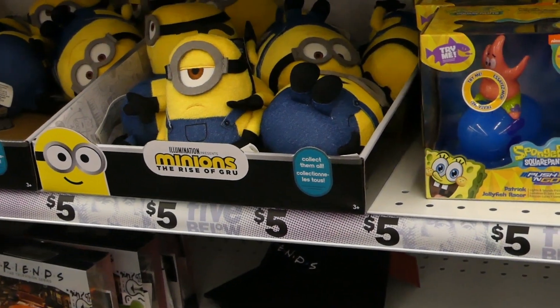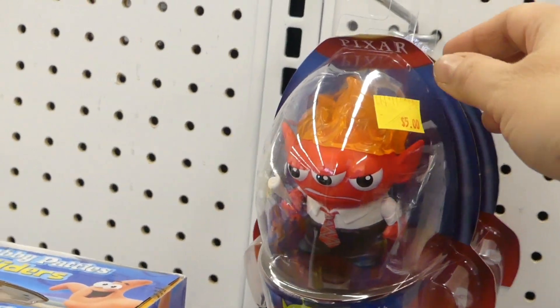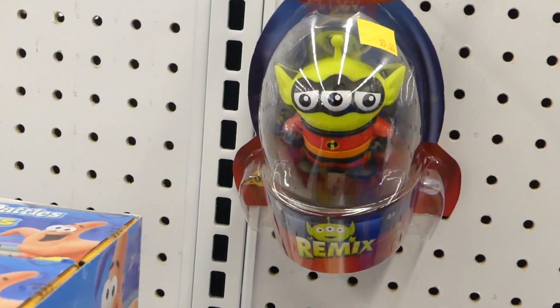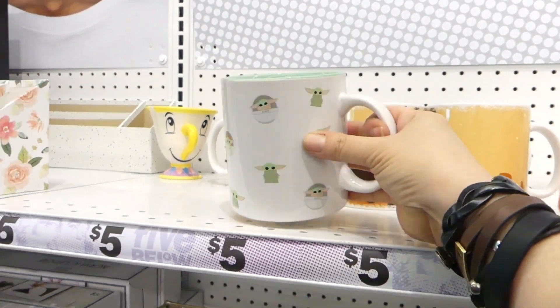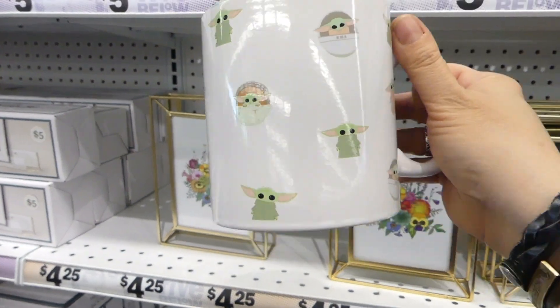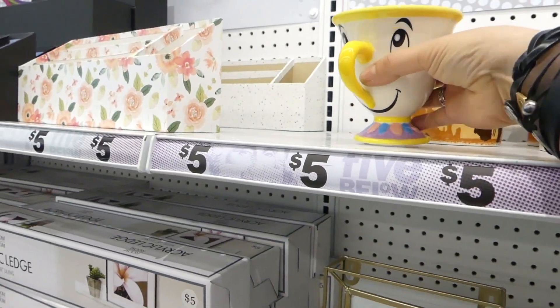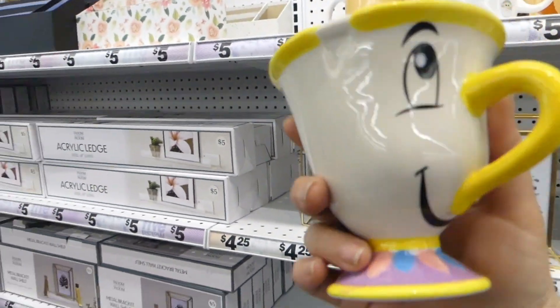Minions! And they've got the Remix Aliens. They have another Grogu coffee mug — not really little. I'm not jazzed about big coffee mugs — I have enough mugs. But I might have to get this one. Yeah, he's cute.